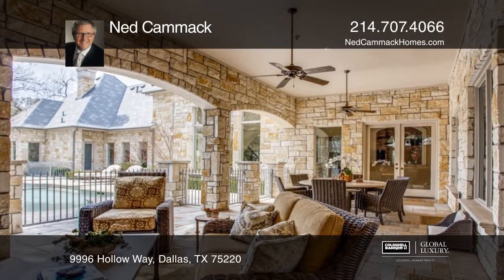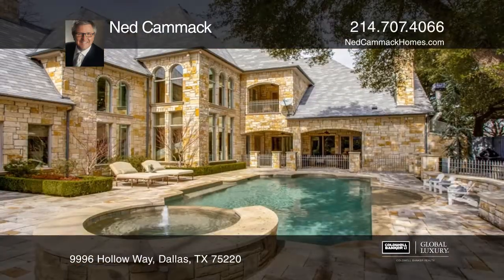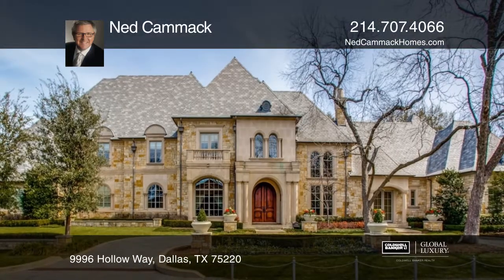The second floor features bedrooms with en suite baths and a game room. A covered patio with a fireplace opens to a gated pool and outdoor kitchen and grill.